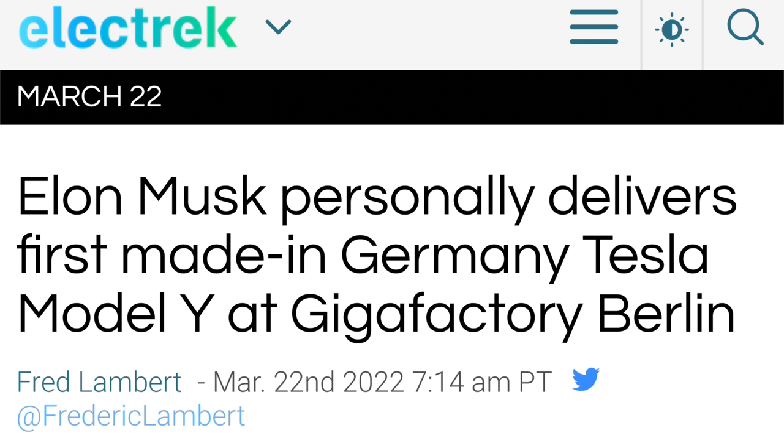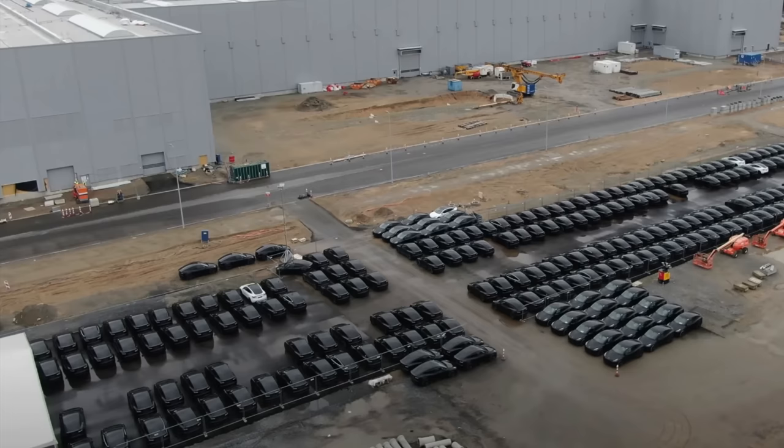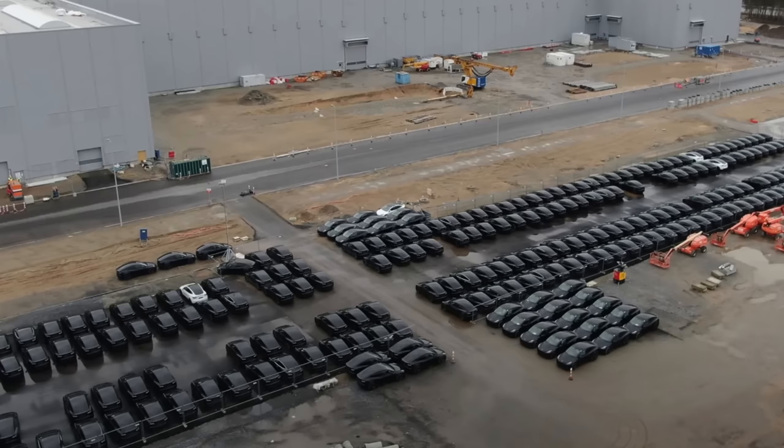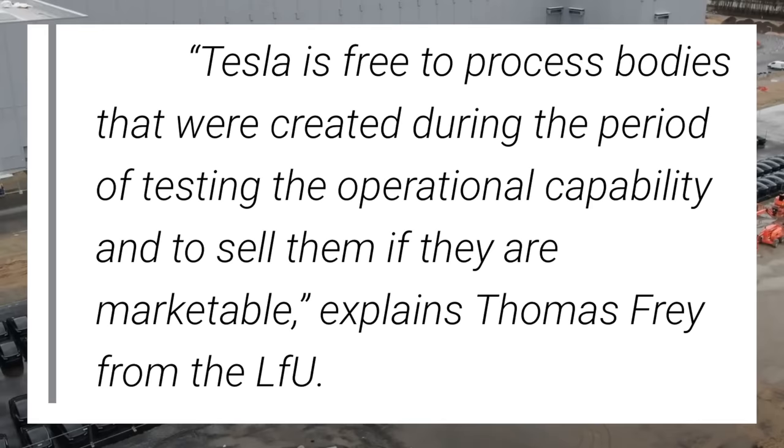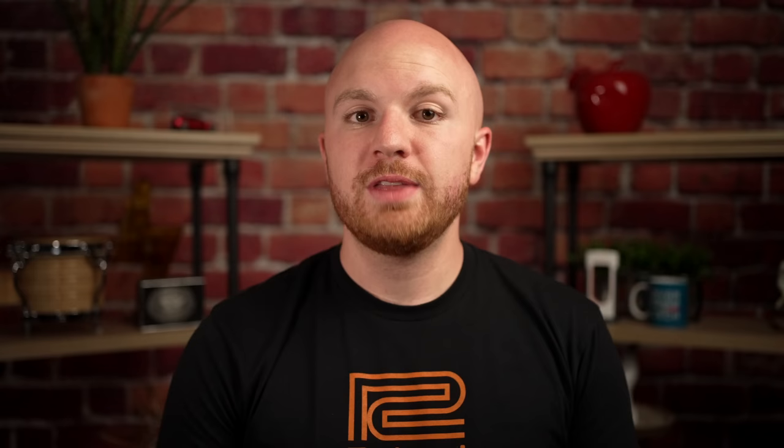Over at Giga Berlin, Tesla is doing something very interesting with a stockpile of Model Ys. During the Giga Berlin test phase and prior to the start of true production, Tesla was building a good amount of Model Ys under temporary permits and was not allowed to sell them — many estimate they made at least 2,000 Model Ys they couldn't sell. Now Tesla has been approved to sell those vehicles: Tesla is free to process bodies created during the period of testing operational capacity and sell them if they are marketable. Assuming they passed quality inspections, they are just as good as new ones, and this will help Tesla fulfill orders out of Giga Berlin.